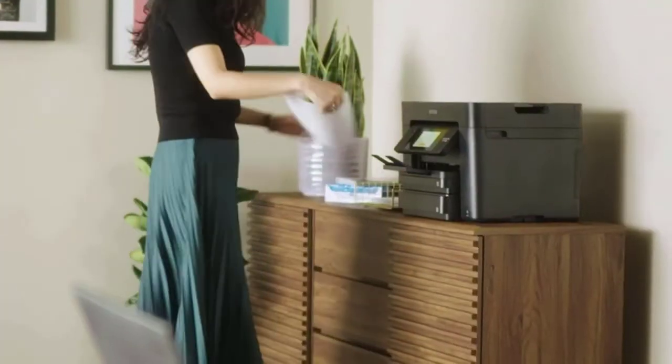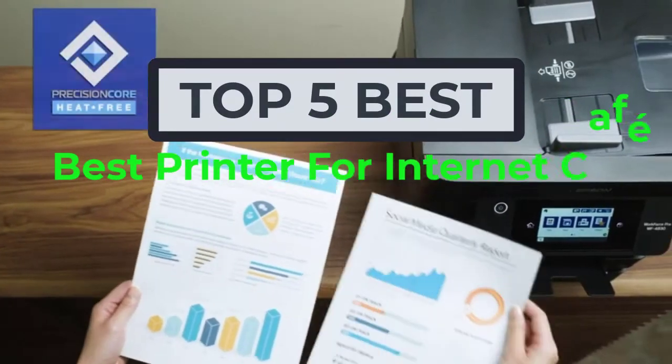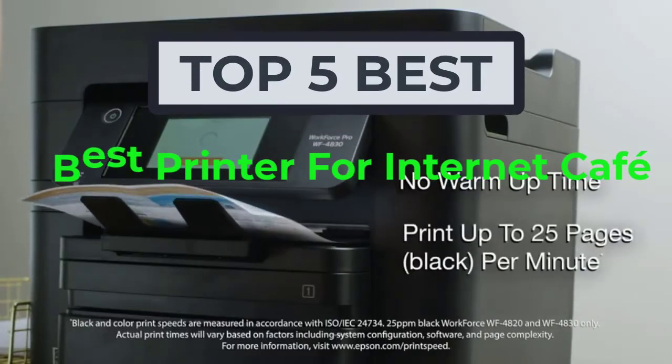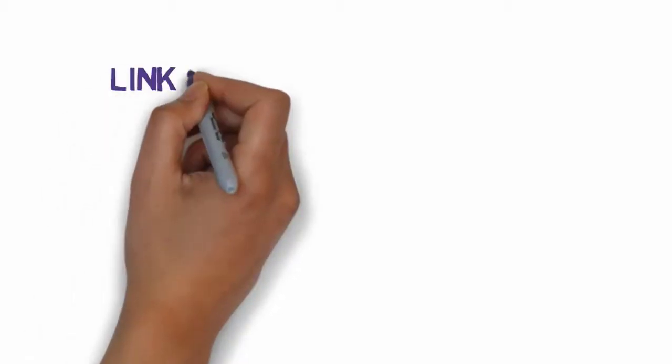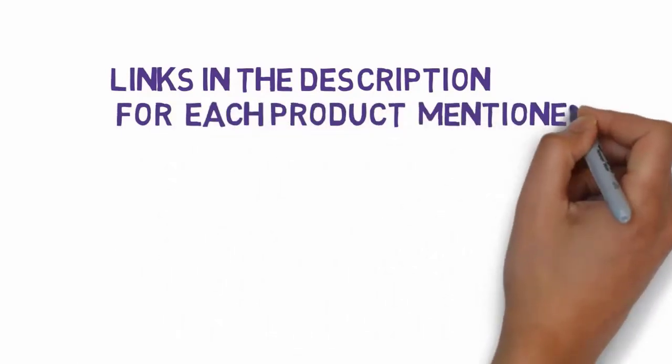Hi, welcome to my another video. Today I will help you choose the 5 best printers for internet cafes on the market. I have made it based on my personal research and I try to list those based on price, quality, and more. We have included links in the description, so make sure you check those out to see which one is in your budget range.